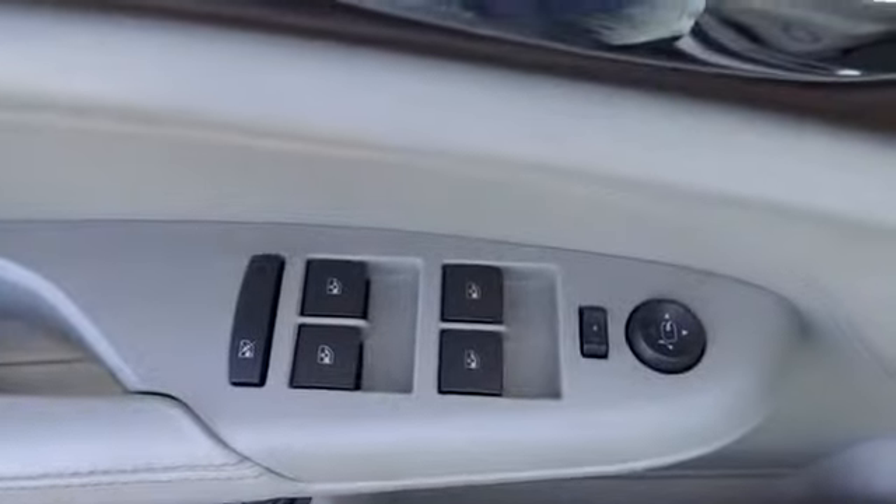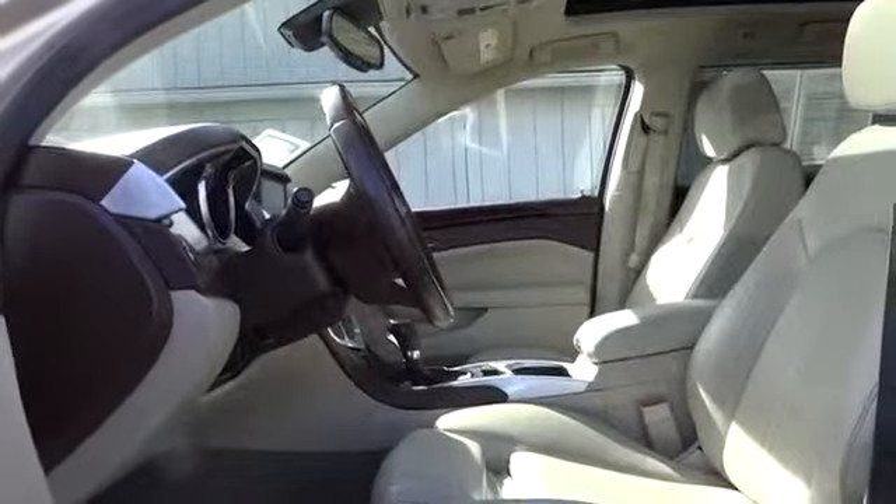Driver airbag. Adjustable steering wheel. Power steering. Keyless entry. Keyless start. Aluminum wheels. Floor mats. Auto dimming rear view mirror.